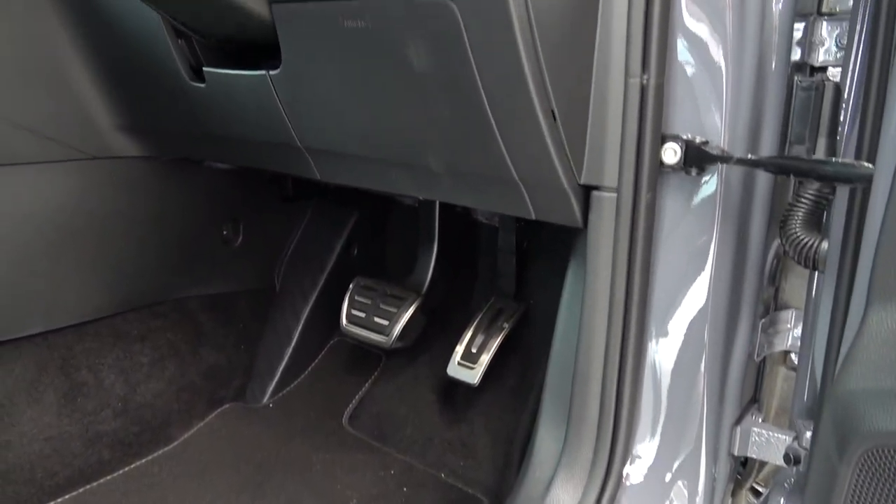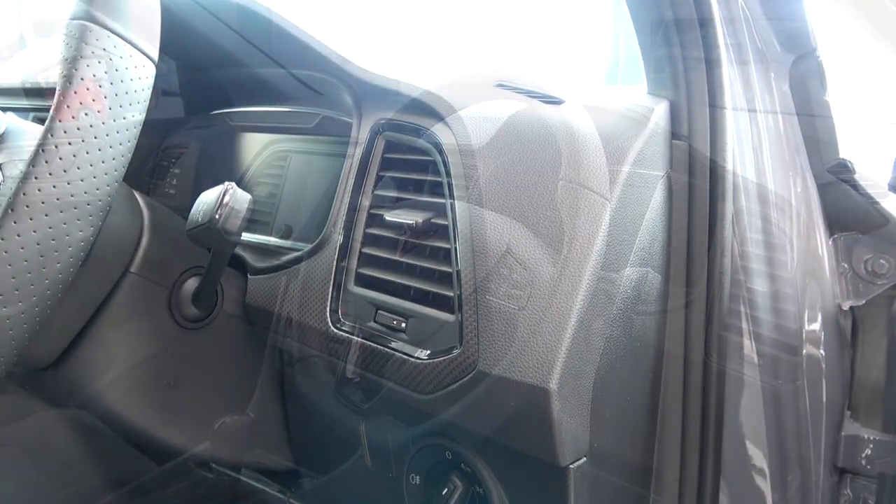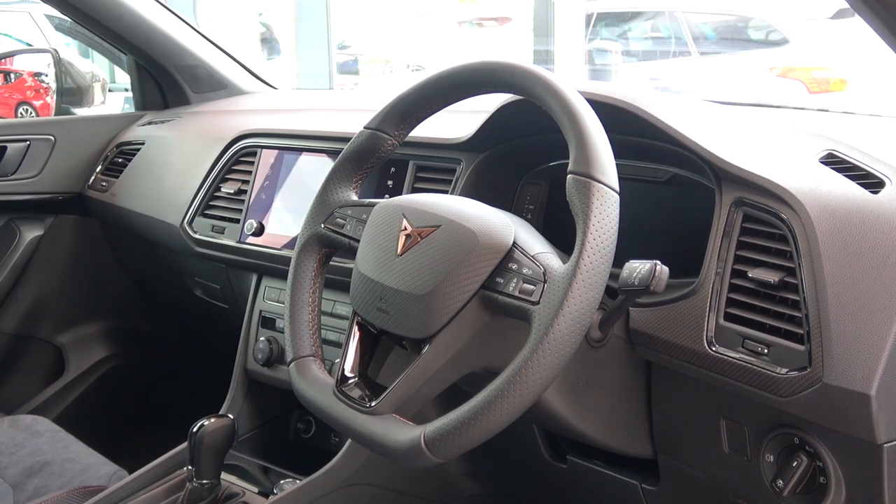As we move up, we find an access panel, the exterior light controls, and a first manually adjustable air vent surrounded by new carbon trim. Continuing left, we come to the unchanged flat bottom steering wheel.